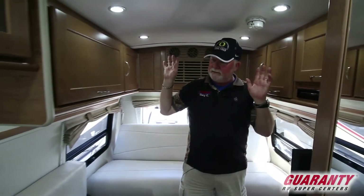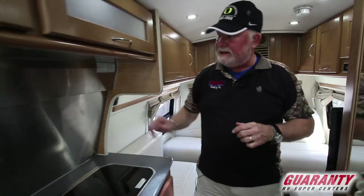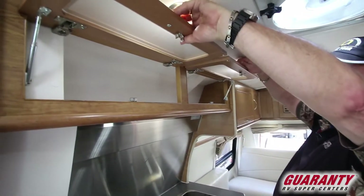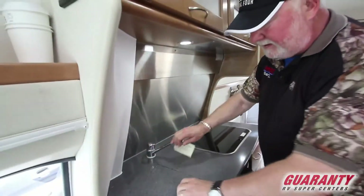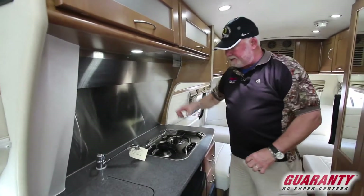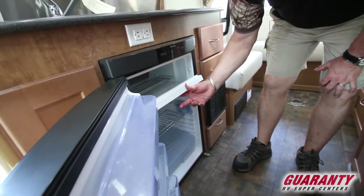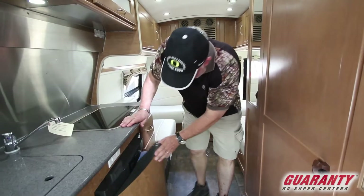LED lights help conserve power and they're much cooler than regular bulbs. All stainless steel backing here in the kitchen. Fantastic fan turned on because it's such a hot day. Storage up above in the kitchen. Corian countertop, single lever faucet, recessed sinks — easy for clean up, and you've got space if you're not using your two-burner stove. Dometic three cubic foot refrigerator, three-way. Freezer up on top. Controls are right here, just below the 110 outlet with a GFI.